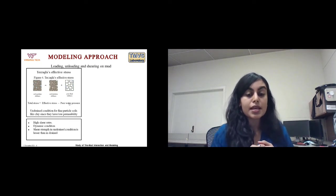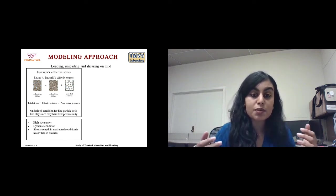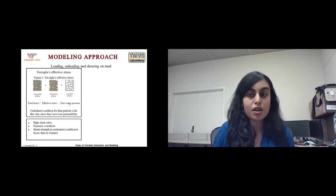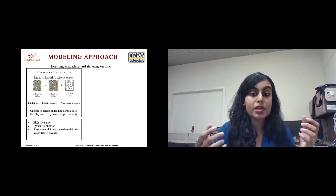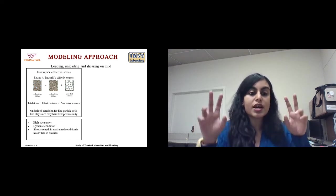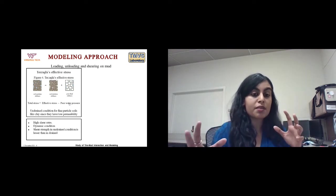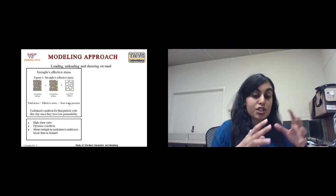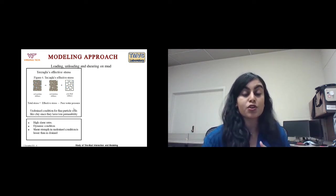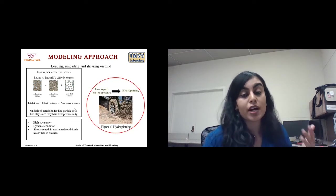The dissipation rate depends on the permeability of the soil. For fine particle soils like clays, dissipation is very slow — taking days. This leads to what is called the undrained condition, which is important because in undrained conditions the shear strength of the soil is much less compared to a dry situation, and the excess pore water pressure can also lead to hydroplaning.